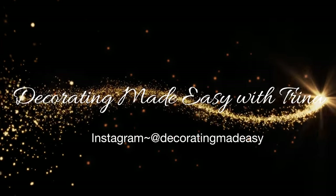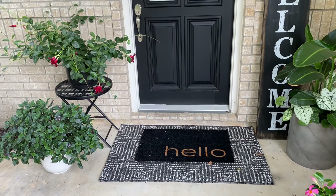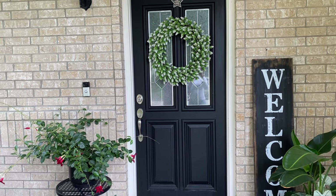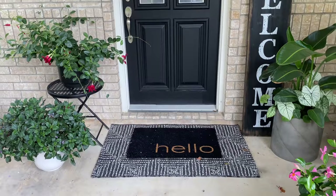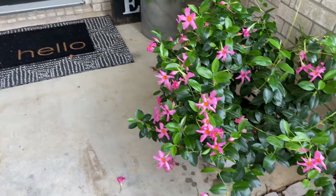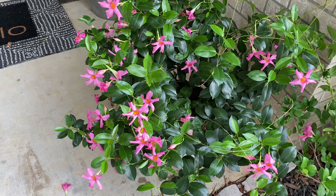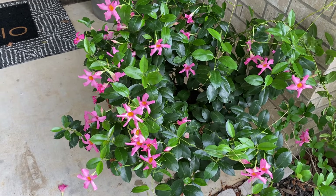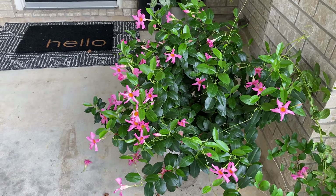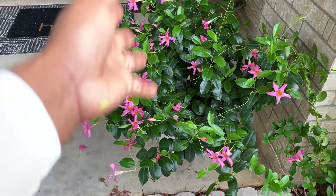Hi guys and welcome back to my channel. I hope you guys are having an amazing day. Today I'm gonna be sharing with you my full home tour. I'm gonna give you a tour of the outside area including my front porch, as well as give you an update on my patio. On my front porch I just added a lot of green plants and flowering plants. Some of them haven't really bloomed since I moved them here because this porch doesn't get a lot of sun — it's mainly a shaded area.